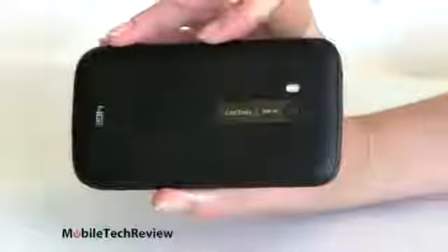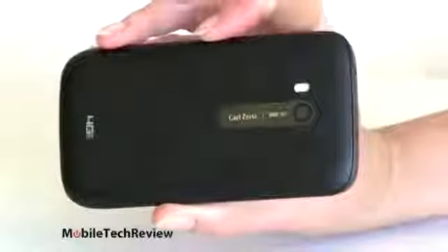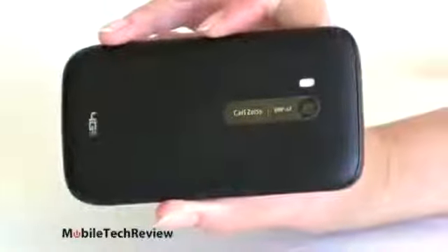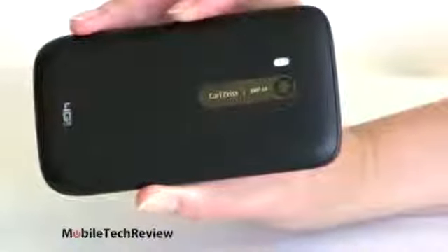Here's the back — it's sort of like a black bar of soap. Not the worst thing I've seen. The Lumia 810 on T-Mobile is even more boring looking. But a neat thing here: Carl Zeiss lens on our 8 megapixel camera — a very nice camera. And there's an LED flash right here.